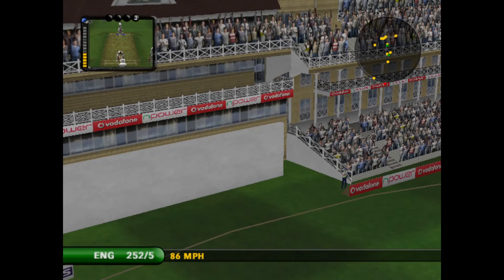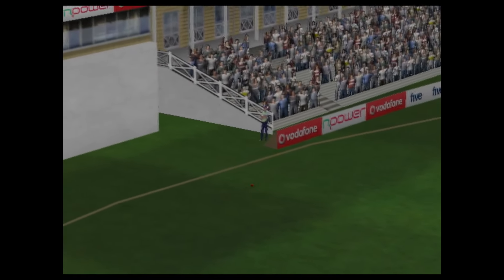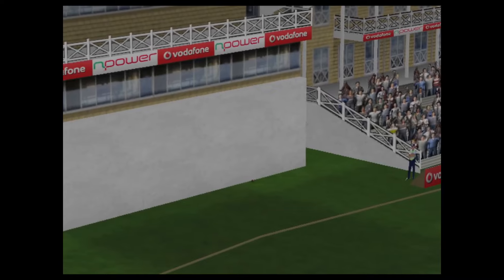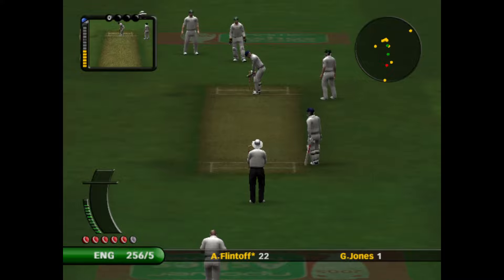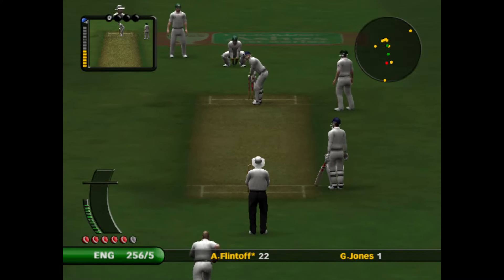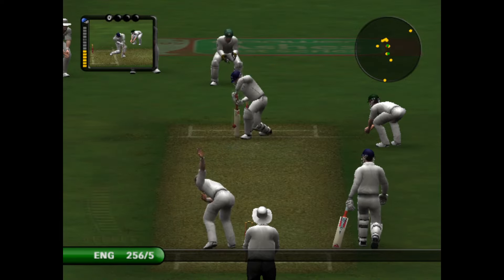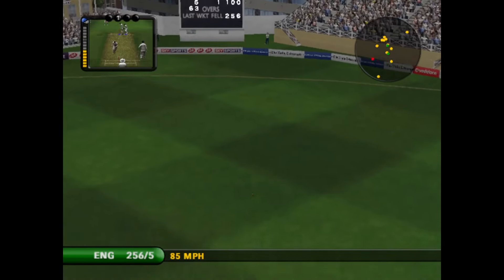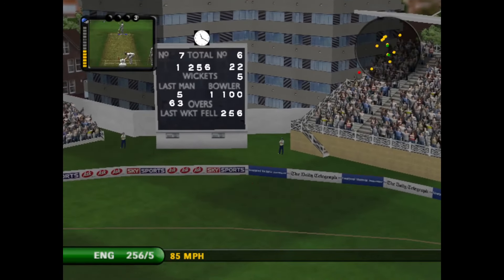Everything was in the right place there and it raced away to the boundary. Let's take a look at that in slow motion. He is an exquisite cover driver.